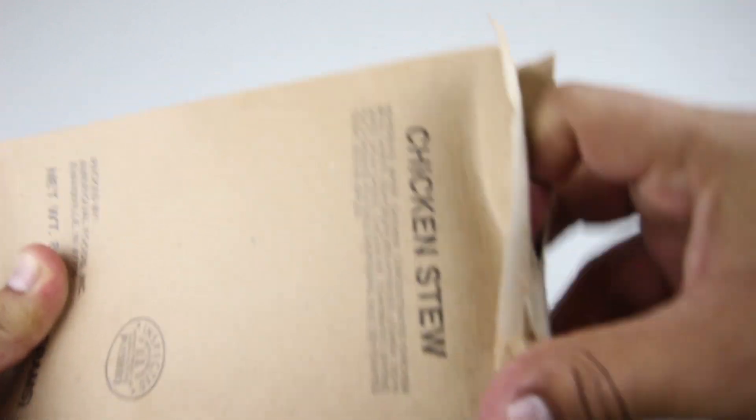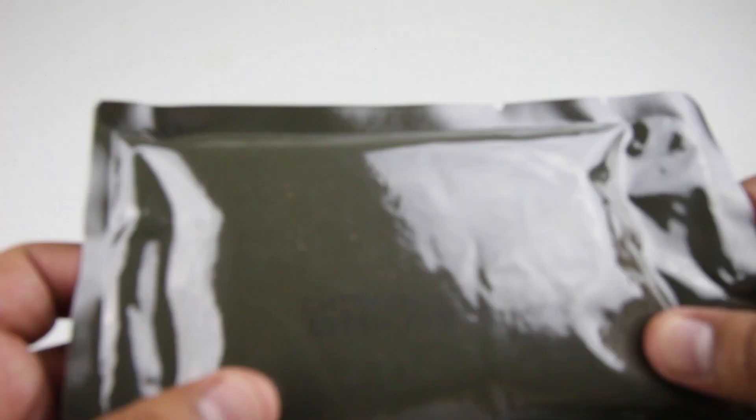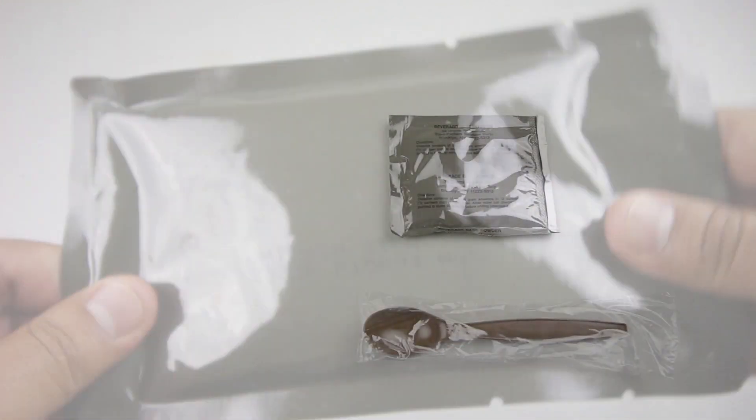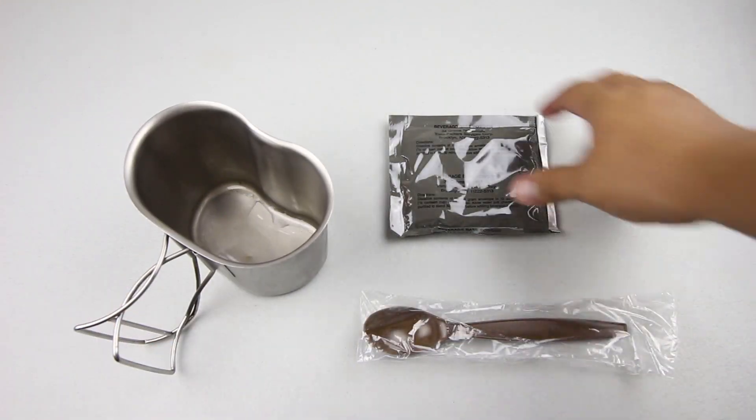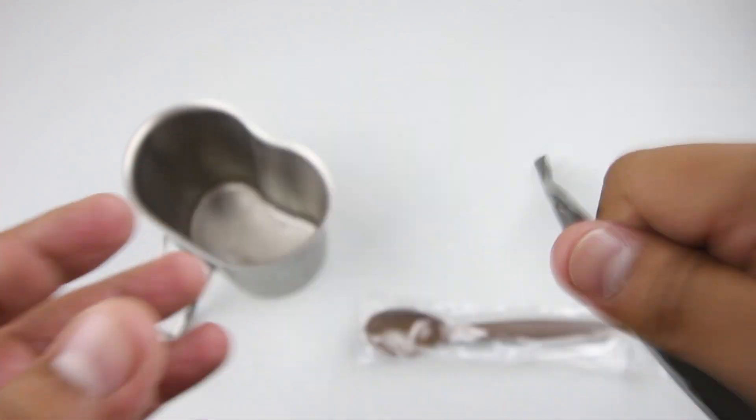Let's check out the main entrée — I'll just open the box. There's the pouch, a nice olive drab color. We're going to dump this in some boiling water; not going to take any risks, just to be safe. Let's also prepare our drink — we have a grape flavor drink.